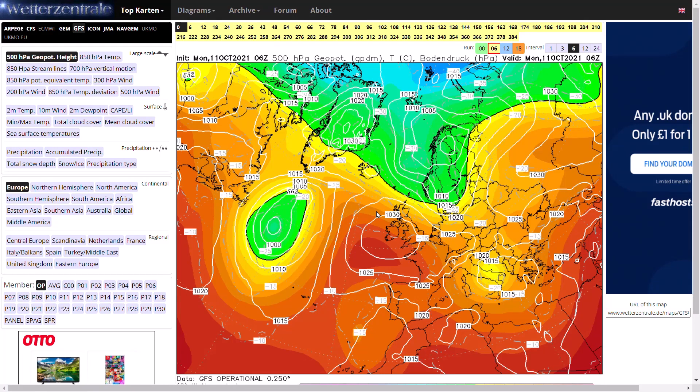Welcome everyone, back to Weekly Weather Updates. This evening we'll have a look at the latest from the GFS, the GEM, the ECMWF, the GFS ensembles, and the UK Met Office run as well.